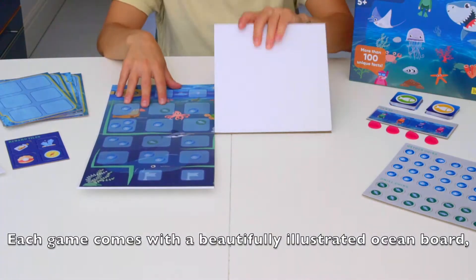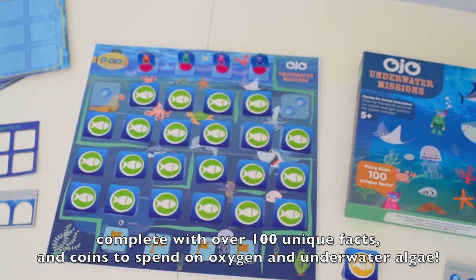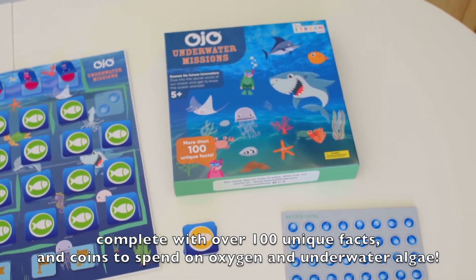Each game comes with a beautifully illustrated ocean board, complete with over 100 flashcards and coins to spend on oxygen and underwater algae.